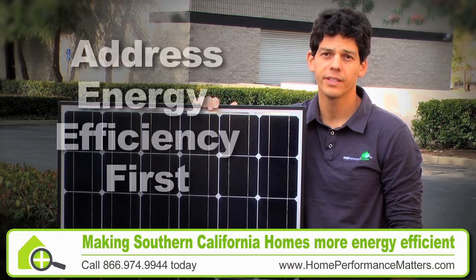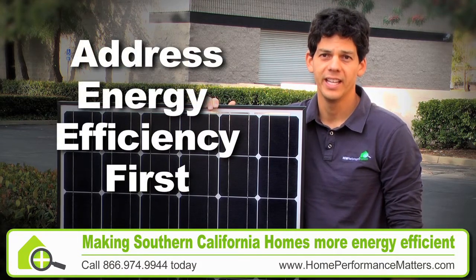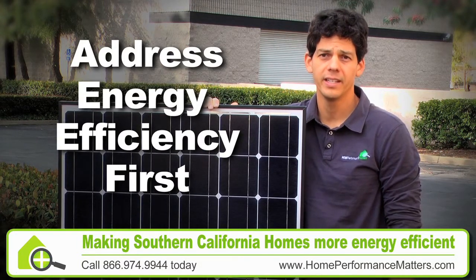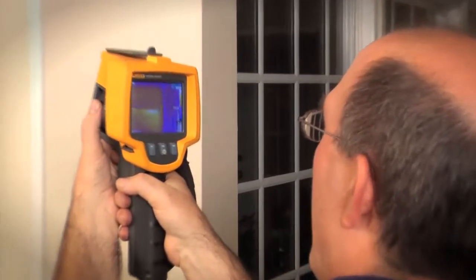By addressing energy efficiency first, we're able to help the homeowner to actually purchase fewer solar panels. It's not in our best interest to sell a lot of solar before energy efficiency, because then we would simply be powering waste.